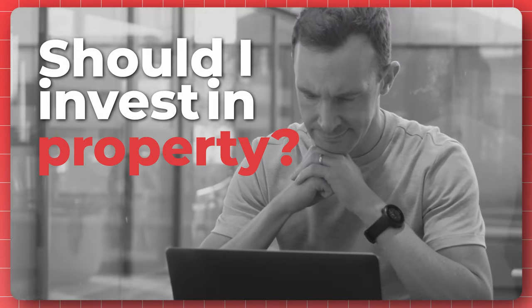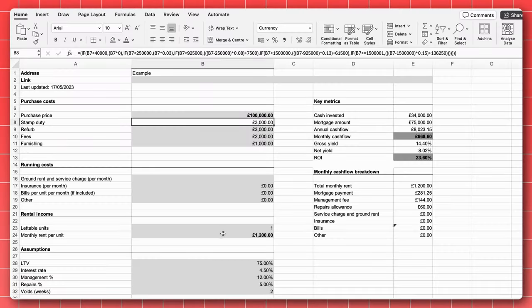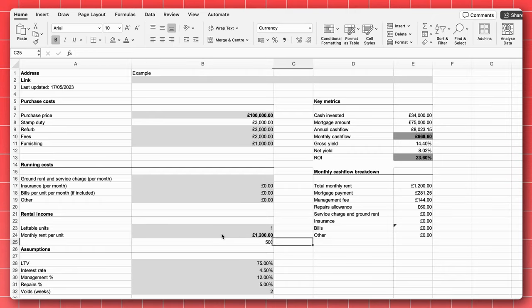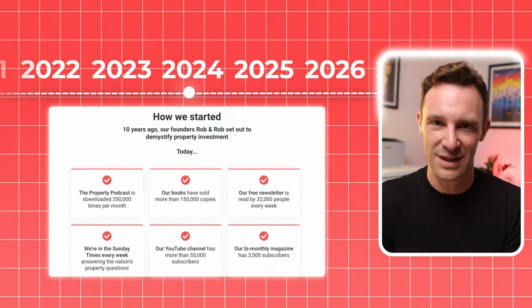When I first started property investing I had no idea what I was doing. I would spend days trying to decide if I should invest in a property or not, and I lost loads of deals due to analysis paralysis. But when I started taking property seriously I was forced to build a system to help me run the numbers and assess a deal really quickly. In this video I'm going to explain the two-minute deal analysis that I've evolved over more than a decade, and which my team and I use on all our property deals.